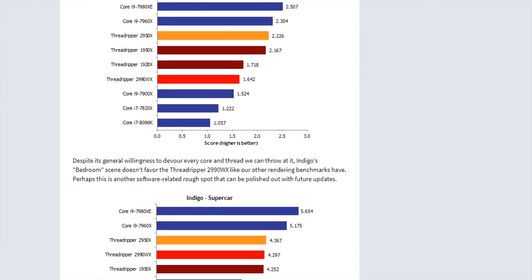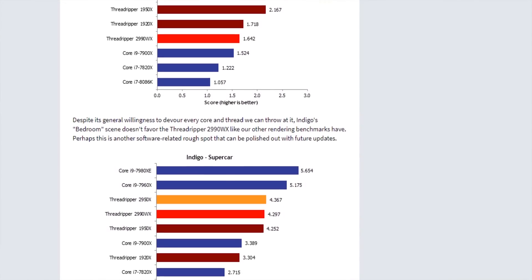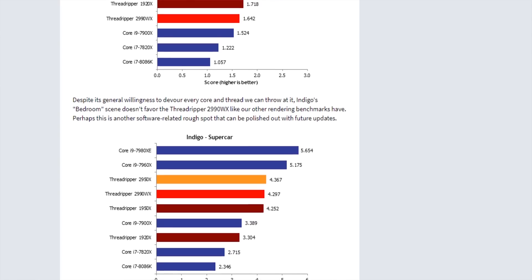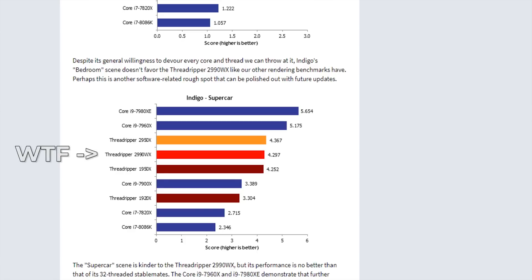Indigo is a rendering program that historically has not shown a bias between AMD and Intel. And for some reason the 7980XE from Intel is significantly faster than the 2990WX. In fact, the 2990WX in a lot of cases with the Indigo benchmarks will regress, meaning it performs worse than the 16-core 2950X. So I set about trying to figure out what's going on with that.